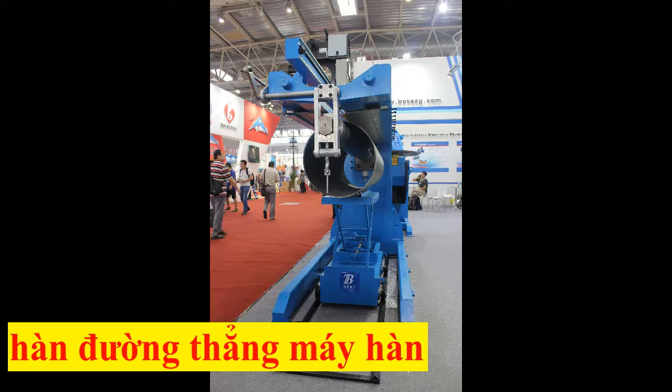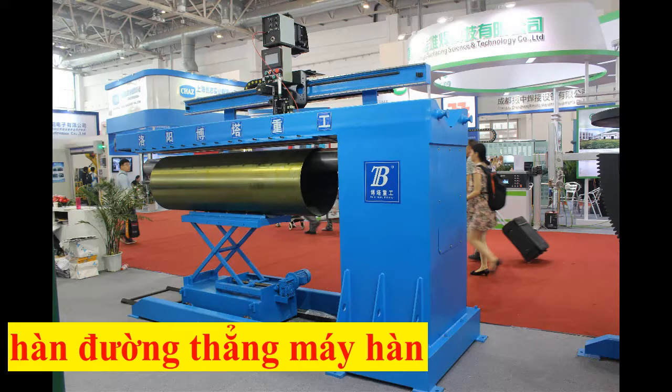They can be used to weld tubes, cylinders, cones, flat sheets, sinks, and tank shells.